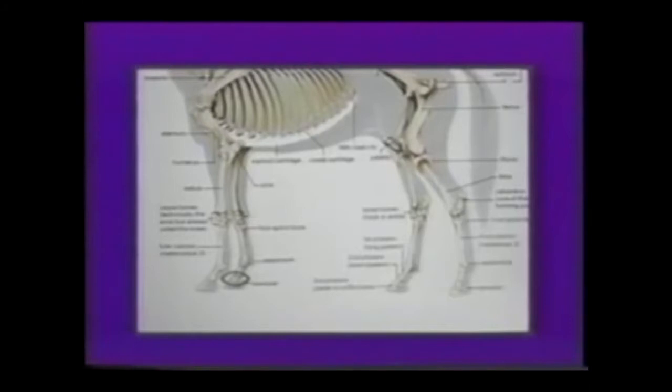The navicular bone sits directly behind the coffin bone. Navicular is considered a syndrome rather than a disease because there are probably multiple causes for pain in the navicular bone. The above bones are likely to be found in your trainer's test. A more detailed view of the entire skeletal system of the horse can be found in other Winner's Way material.